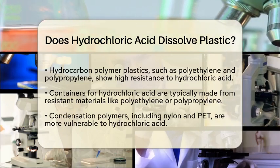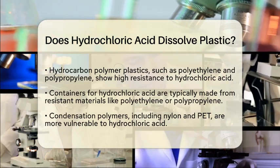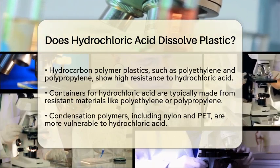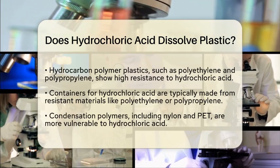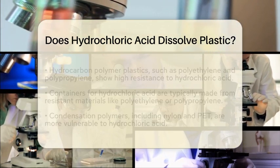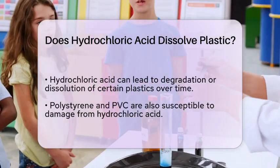Polystyrene and polyvinyl chloride, which is commonly referred to as PVC, are also susceptible to damage from hydrochloric acid. When heated, PVC can even release hydrogen chloride gas, showing its chemical interaction with hydrochloric acid.